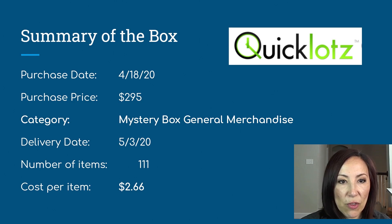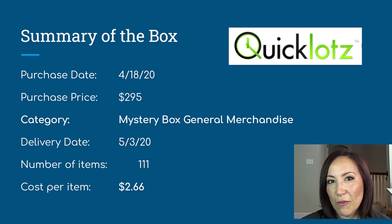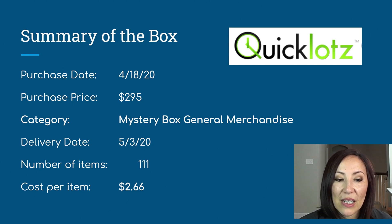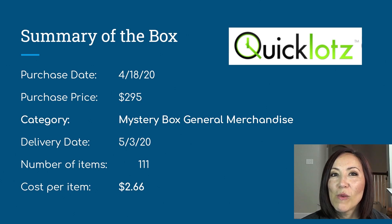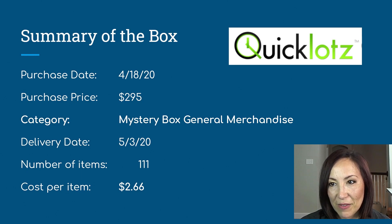It was delivered to me on May 3rd, so it took a little long in my opinion compared to my delivery from Bulk.com, which was super quick. When it came in, I counted the items and there were 111 items, so my cost per item ended up being $2.66. My goal was to get a lower cost per item, and with Quick Lots I did achieve that.